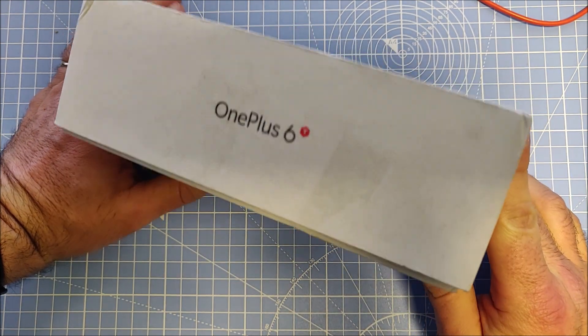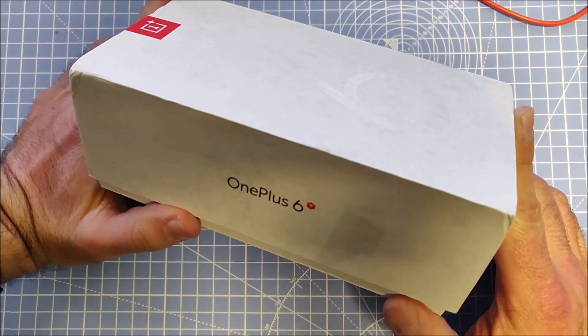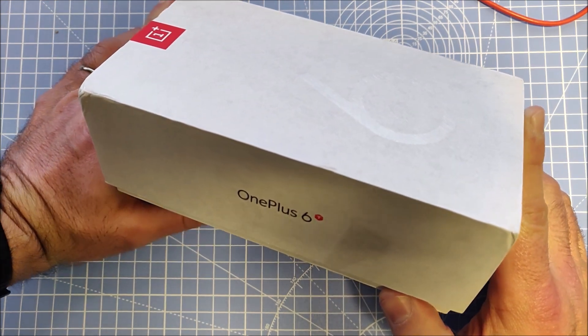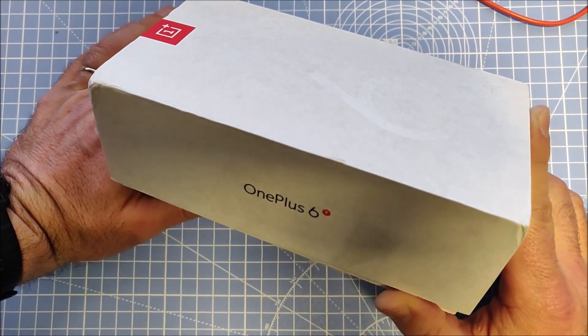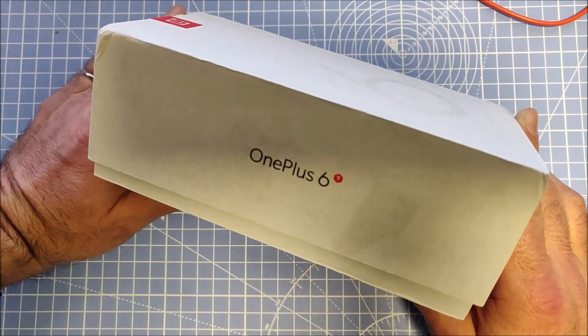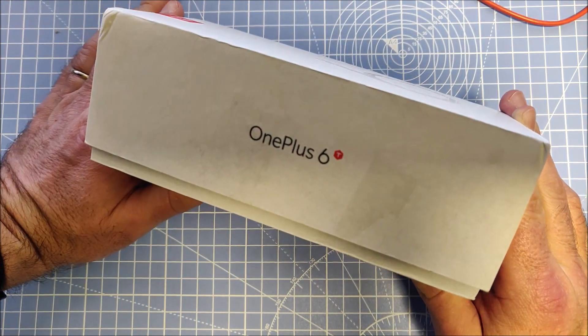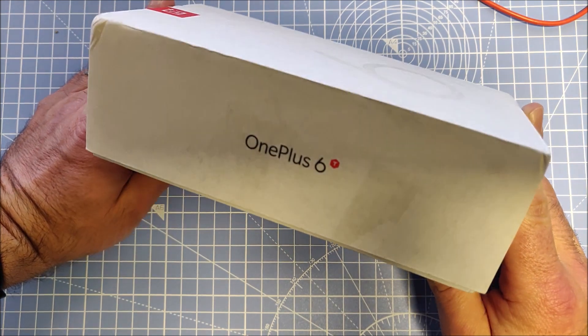I paid for this OnePlus 6T under €150 on Amazon Germany. The 7T can now be found for under €200 or around €200 as a warehouse deal. The good part about Amazon warehouse deals is that you have a return policy and they give you a two-year warranty.